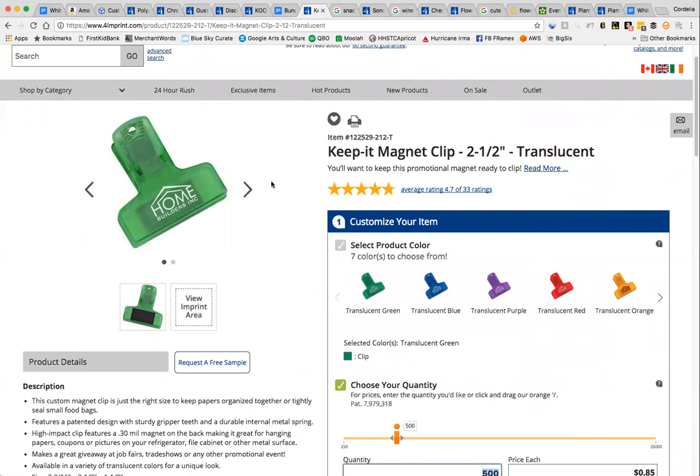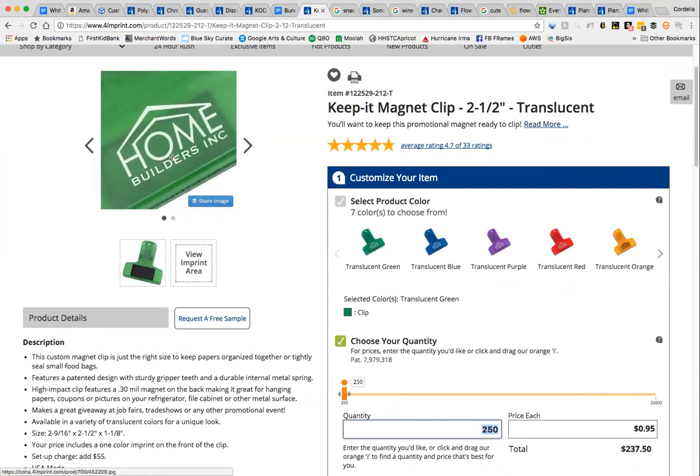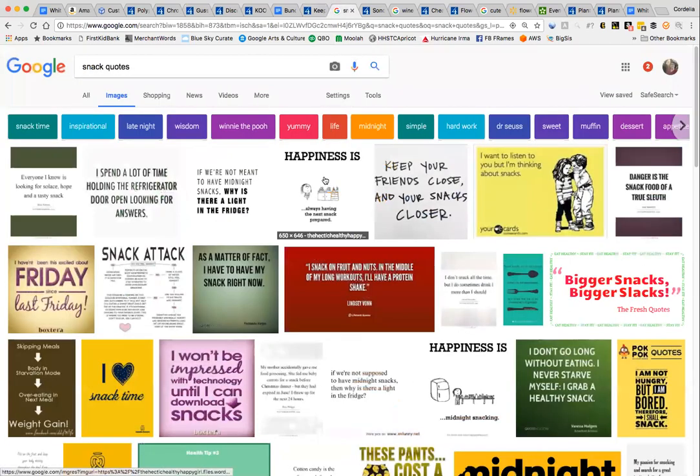One product I like for food or grocery bundles is a chip clip. They have a whole bunch to choose from, and at 100 units they're about $0.95 each. You have space to put either your logo or something cute. The customer probably doesn't want something with your logo in their home, so you can find cute sayings and put the saying big with your logo really small, or just your web address. For example, 'happiness is always having the next snack prepared,' 'snack attack,' or 'midnight snacker.'